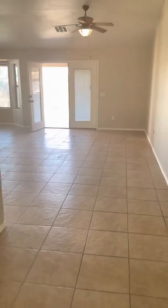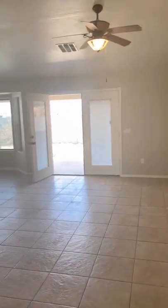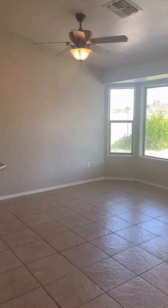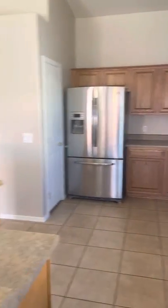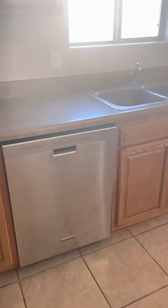So we walk in — vaulted ceilings, fresh paint inside. This is the living room and kitchen area. All the appliances are here. This is a nice stove. The fridge looks to be in good condition, and there's what looks like a newer dishwasher.